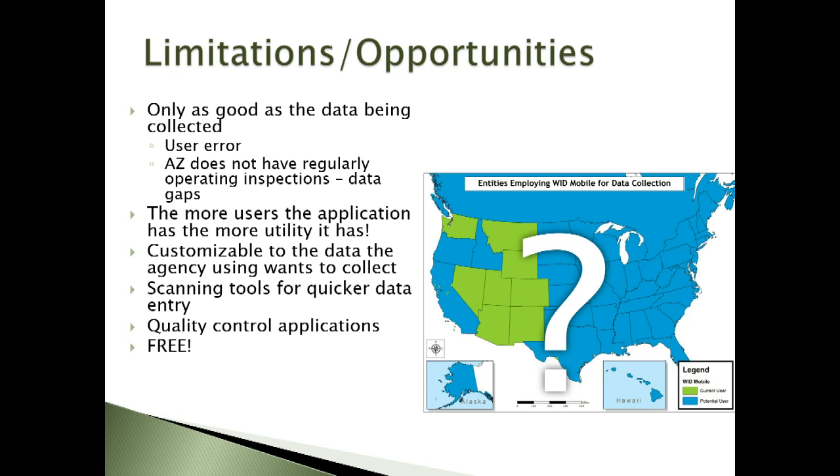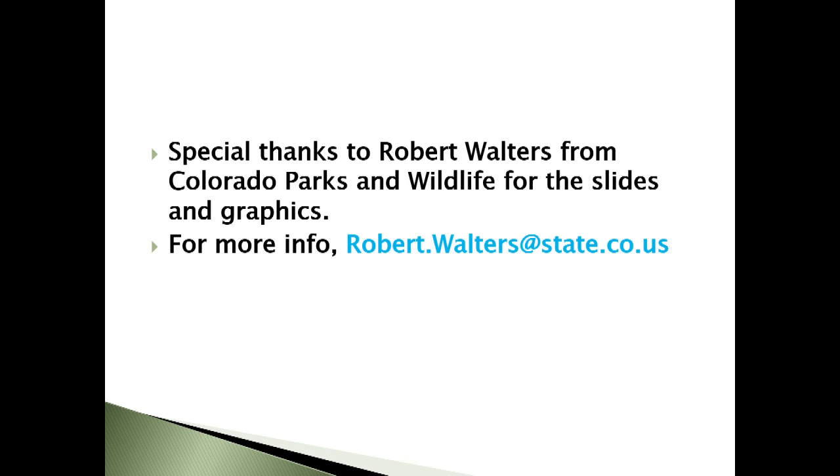In closing, this is just a tool that we as a region are using, and it really has been pretty game-changing in communicating when I know an infested or decontaminated boat is leaving my state and heading to an uninfested water body. It also allows us to create visually compelling graphics and really tell a story — when we put up a map showing those pathways and movement from different locations, it's really powerful. Special thanks to Robert Walters from Colorado Parks and Wildlife, who really is the person to contact for more specific information on the database.